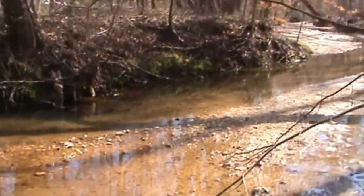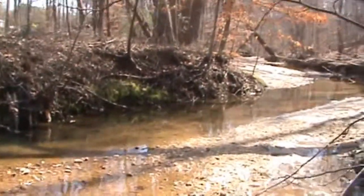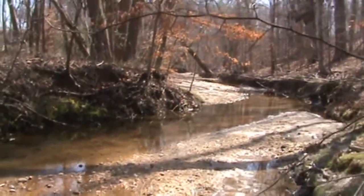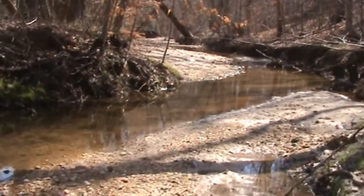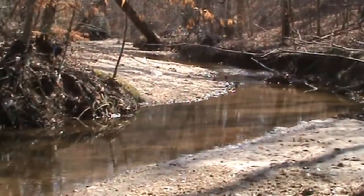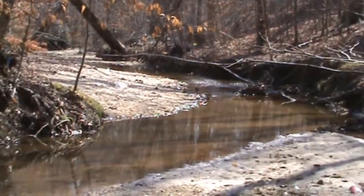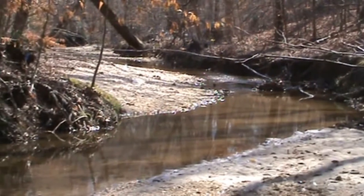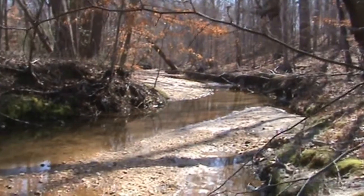There's a lot less gravel and large rock in the stream bed and it's getting siltier. The reason is we're in the upper portions of the stream where water is generally lower flowing. The finer sediment particles are settling here, while further downstream the water velocity picks up and carries those finer particles downstream, leaving only the large rocks behind.